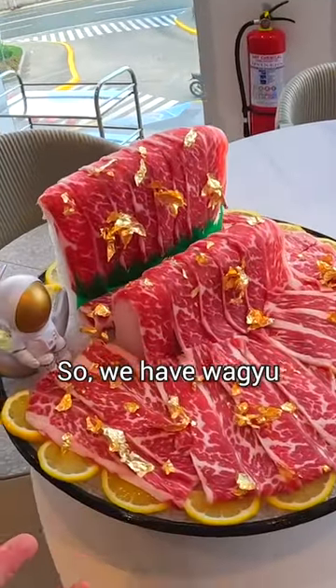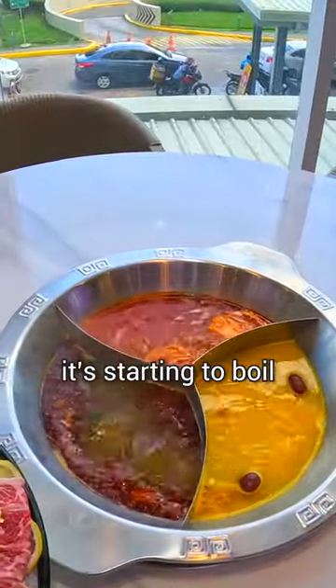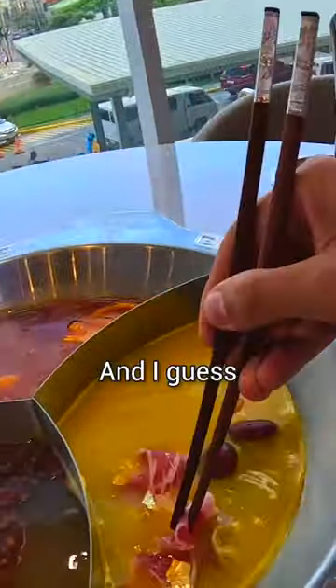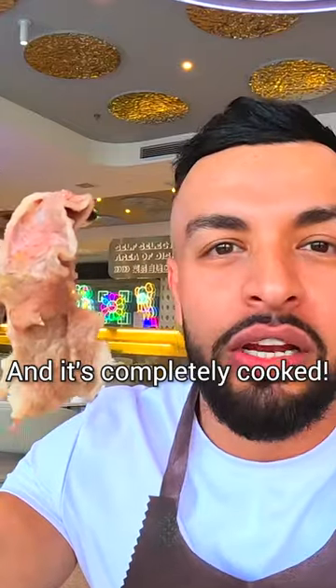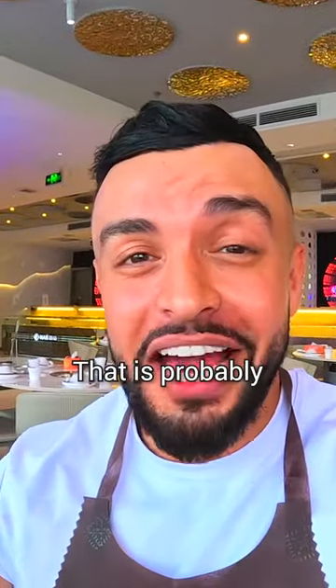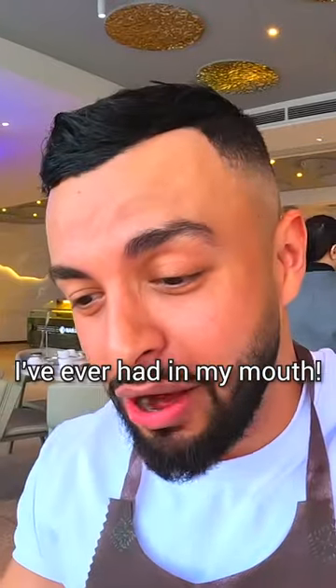Wow, look at this — we have wagyu and lemon as well. Over here you can see it's starting to boil. Let's pick out this piece; it looks mighty good. The idea is just to dunk it. Not even 10 seconds and it's completely cooked. Let's give this a try. Damn, that is probably the most succulent meat I've ever had in my mouth.